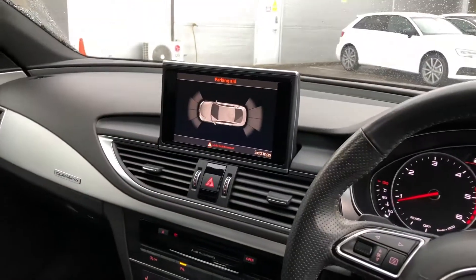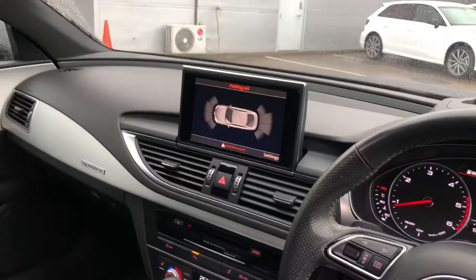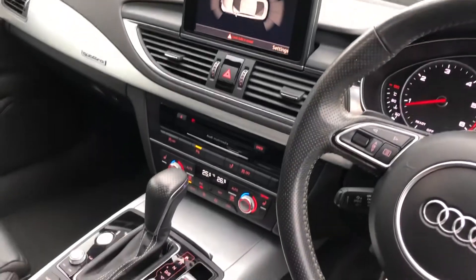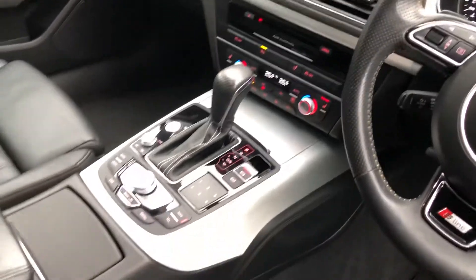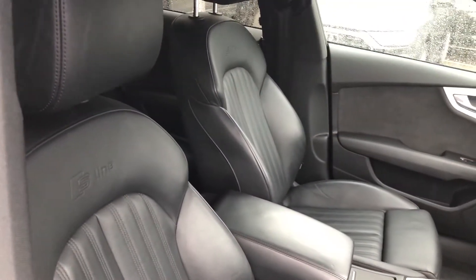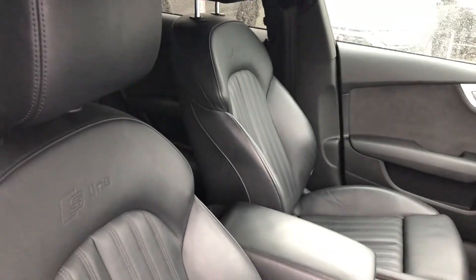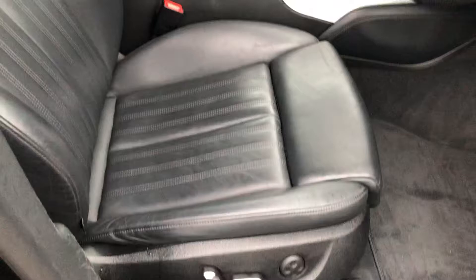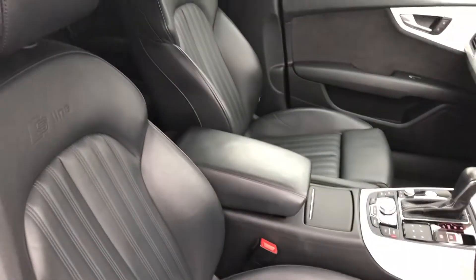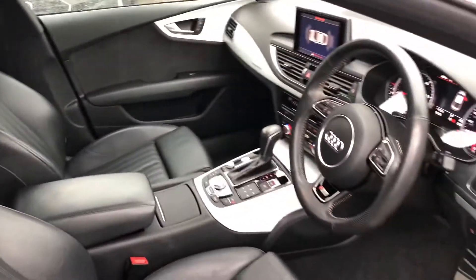There's a colour head-up display with the 10.1-inch display, supporting the flat-bottom design functionality. The MMI media device supports CDs and DVDs. Climate control, S-line gear selector, a beautiful full leather interior with S-line and Audi logo, contrasting vertical stitching, and the seats are electrically adjustable and heated as well.